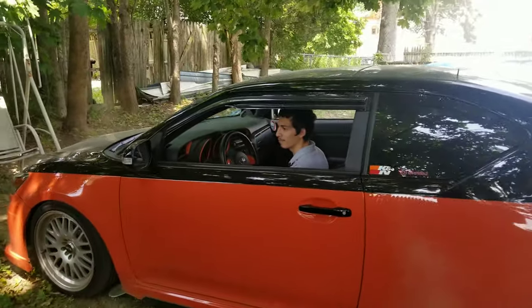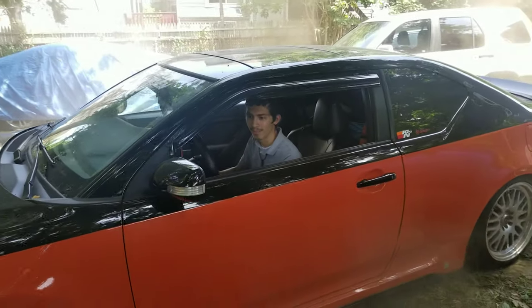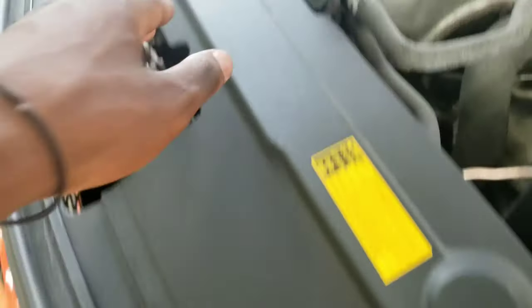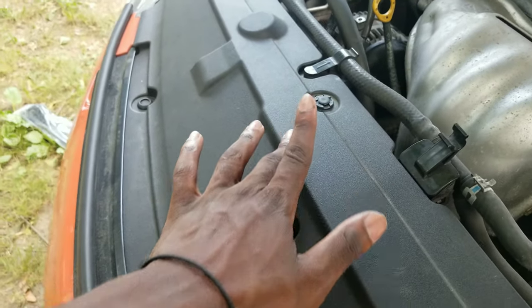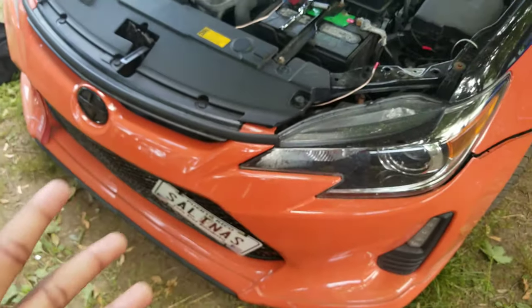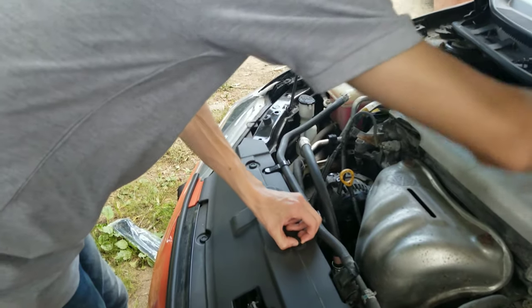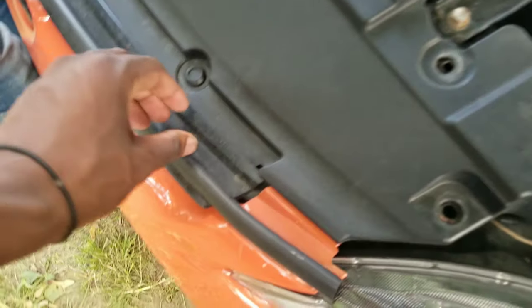If I wasn't afraid of breaking my diff and axles on such an old car, I'd probably be doing the same. To remove the bumper on this car, you push down the clips right there, there, and there, then pry up this one, and there are a couple bolts down here somewhere. Then you can just pull the whole bumper off — it's actually easier than I thought.